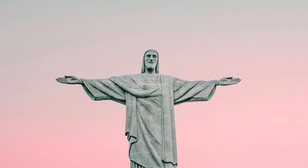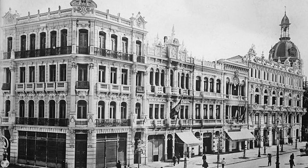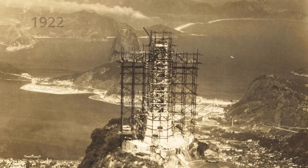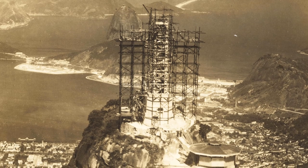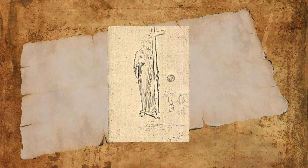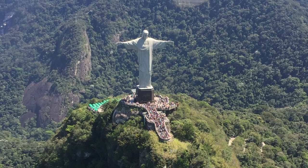But as time passed in this new republic, there was a worry that Christian values were starting to erode. One way to prevent that would be to have a constant reminder that everyone could see. A few decades later, in 1921, the Catholic Church in Rio got their approval and a fundraising campaign started. One of the original designs had Christ clasping a cross in one hand and holding a globe in the other, but there were concerns that it would be seen as a balloon or a ball from a distance, so a Jesus with open arms was decided upon.